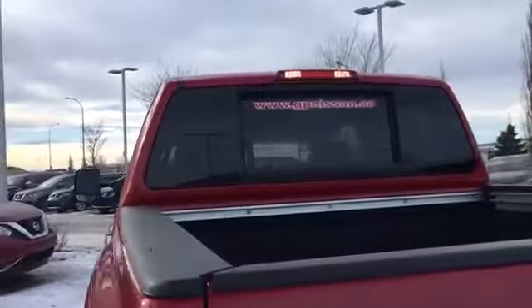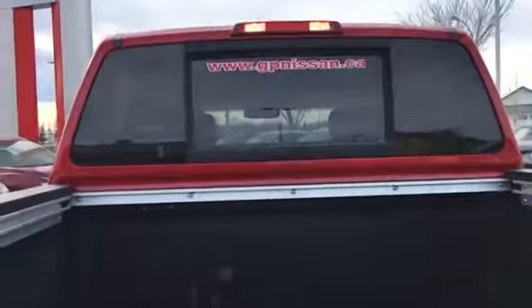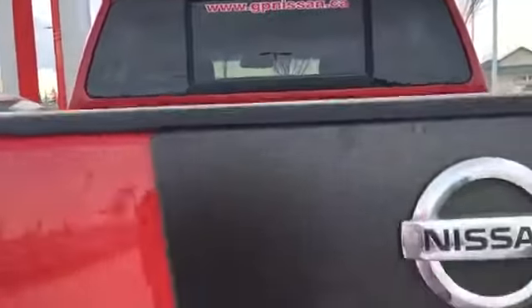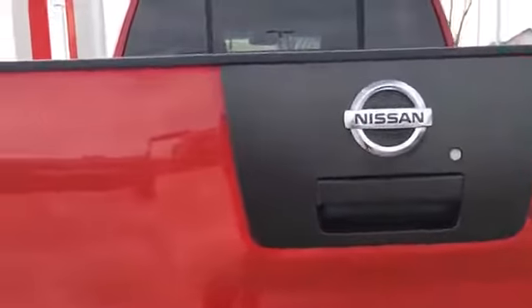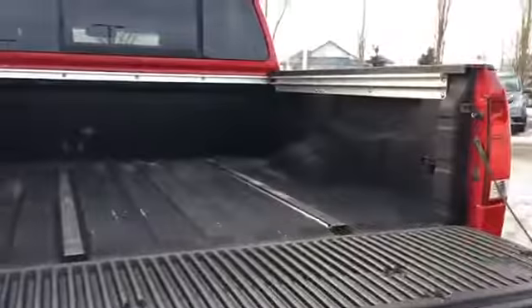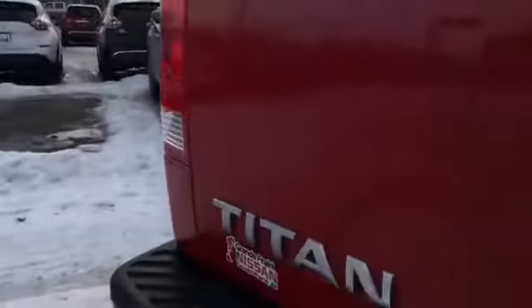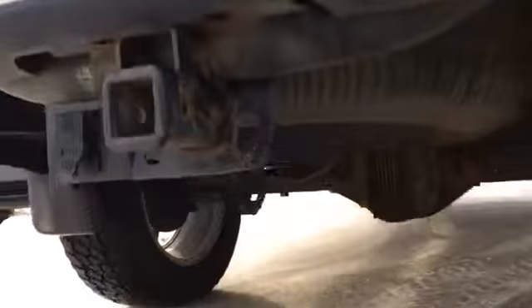Coming back here, the center of that rear window does roll down and there is a rear window defroster as well. Back here we have a lockable tailgate that is slow releasing, and we do have a bed liner — super easy to keep clean and maintain. Down below we've got your spare tire.